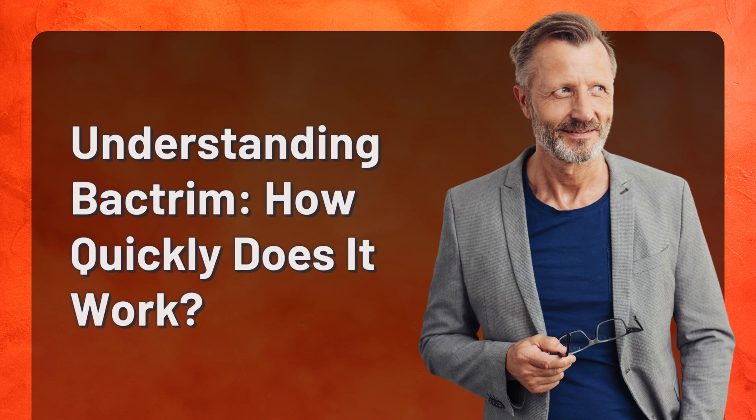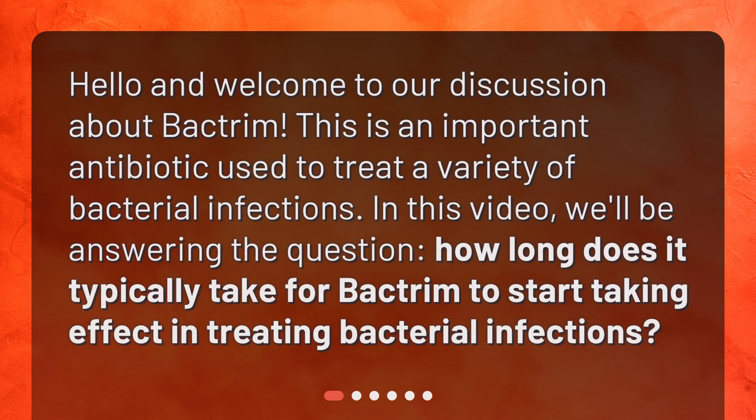Understanding Bactrim: how quickly does it work? Hello and welcome to our discussion about Bactrim. This is an important antibiotic used to treat a variety of bacterial infections. In this video, we'll be answering the question: how long does it typically take for Bactrim to start taking effect in treating bacterial infections?